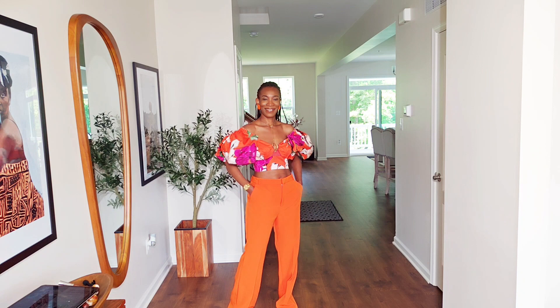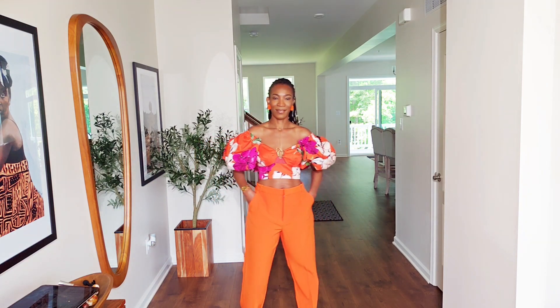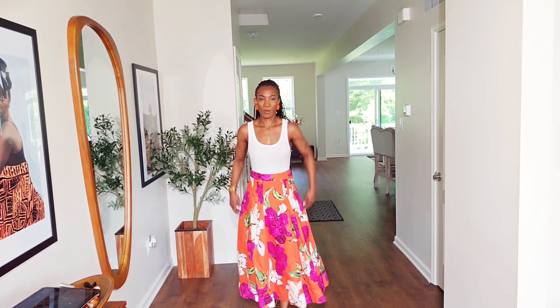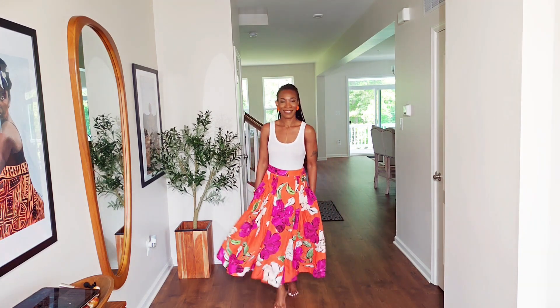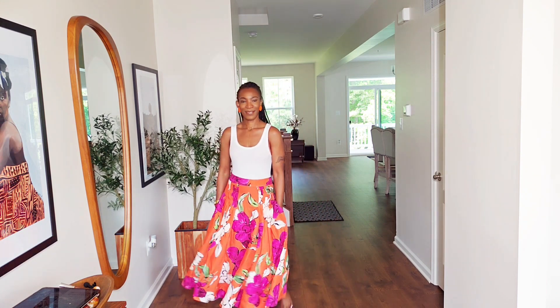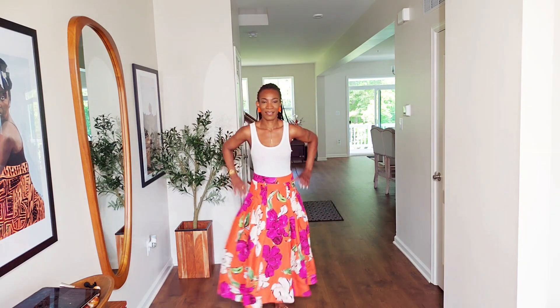On to the third look, which is a little more me — this is the more casual one. I wore it with a white tank top from Target, paired with the skirt. If I'm going to a casual barbecue, this is how I'd style myself — it's free, it's girly, it's cute, it's sexy. The white tank top is picking up on the white from the skirt and it's just a really easy casual look.